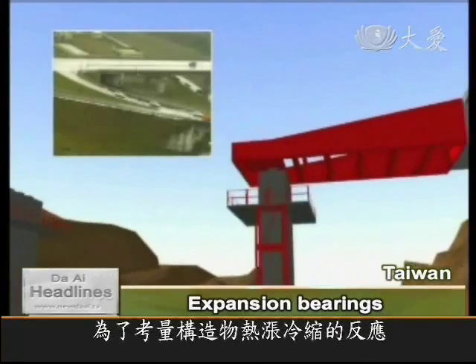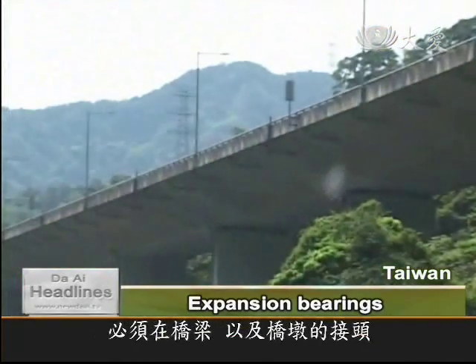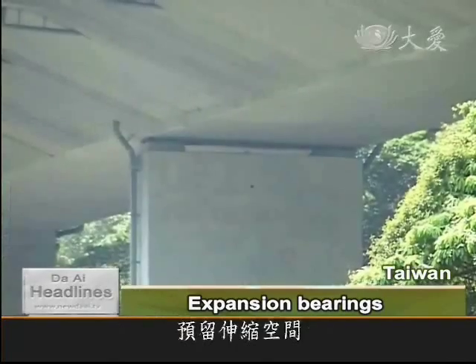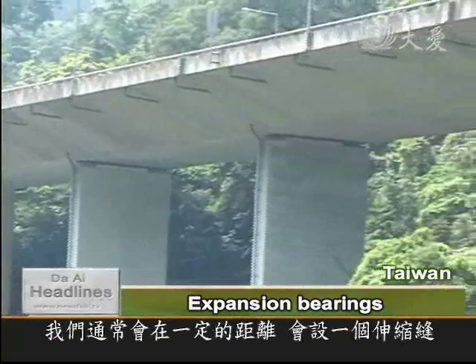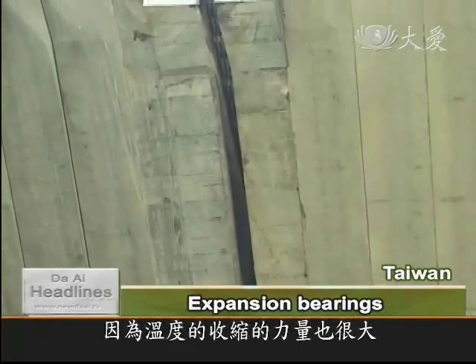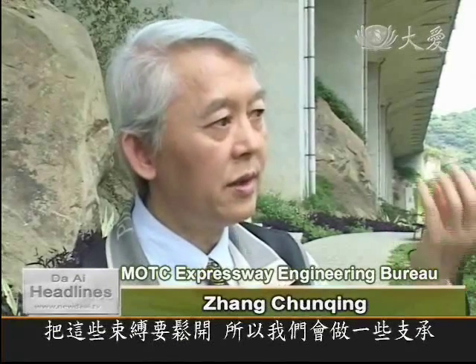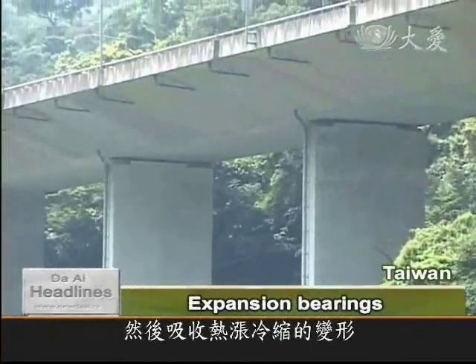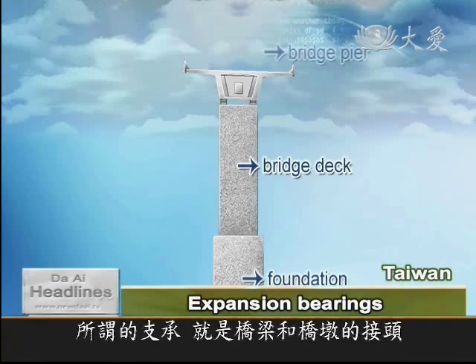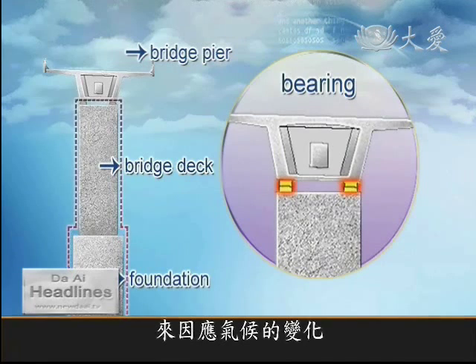To protect the bridge from expanding and contracting in hot or cold weather, there is a space between the piers and the beams. Expansion joints are put in at regular intervals so the bridge can handle temperature changes, because thermal contraction is very powerful. In suitable places, the bonds are loosened with bearings. The bearings can move and soak up heat expansion and cold contraction, connecting the piers to the beams and leaving a gap rather than welding the two together to adjust for temperature changes.